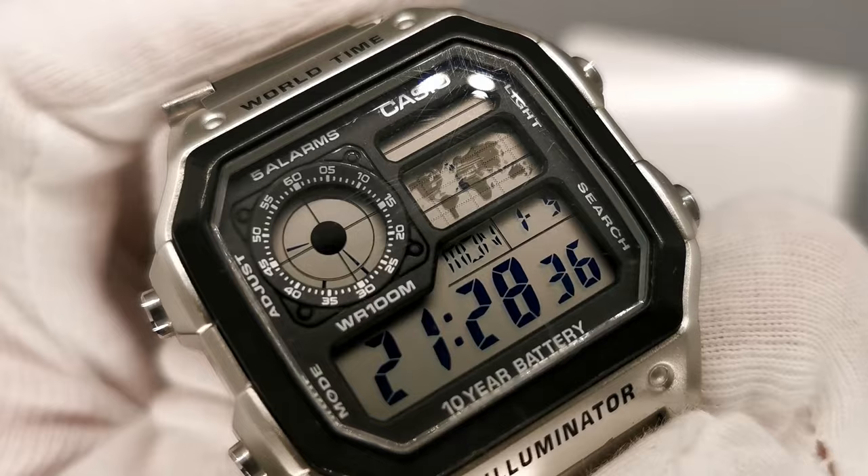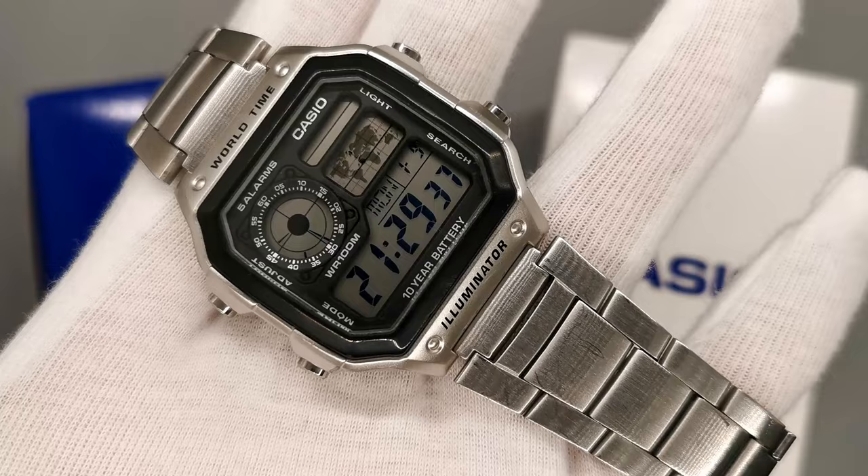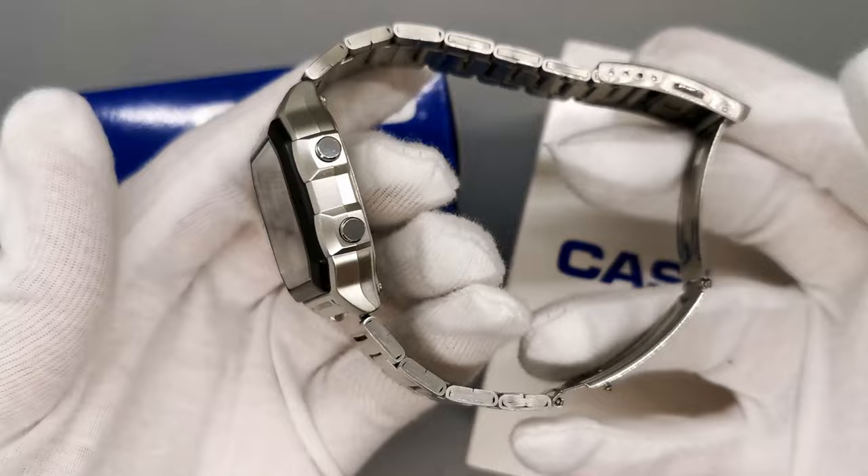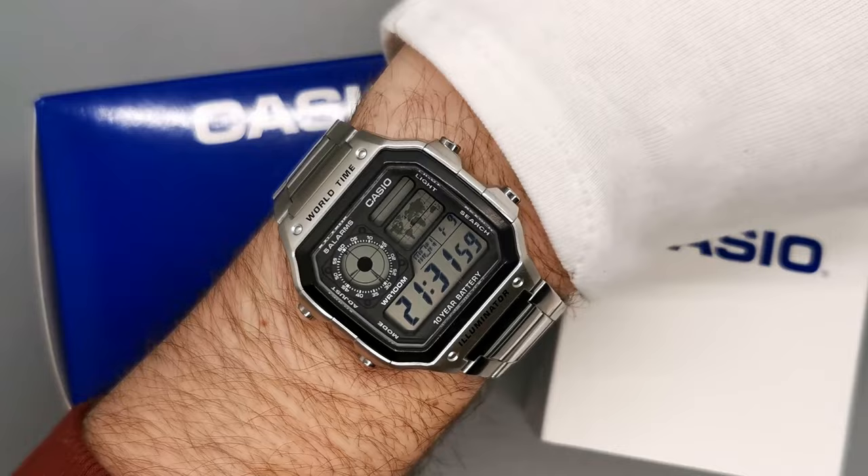That's nothing new, however, when it comes to Casio. Since the quartz crisis, Casio have been the leaders when it comes to digital watches. Casio has sold millions of watches around the world, becoming a household name. Time and time again, they managed to make something so affordable, so good. This particular model is one of their best offerings.